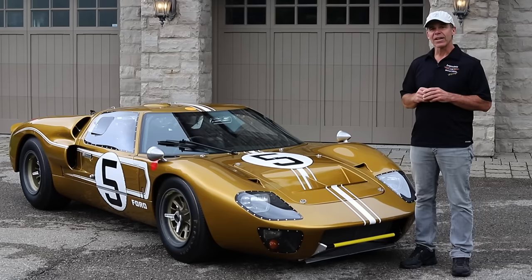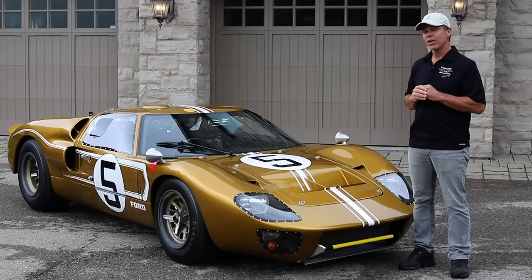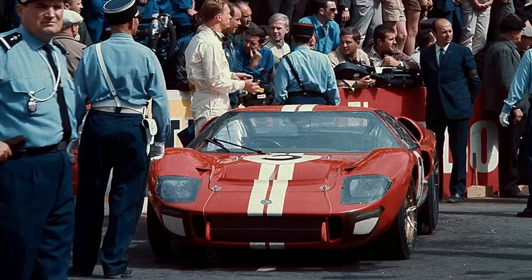Having been in the business for over 35 years, there's always a defining moment. This is one of those moments when you get a chance to buy or sell one of the greatest cars to ever run at Le Mans.